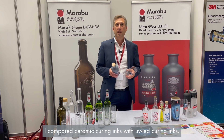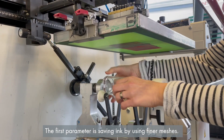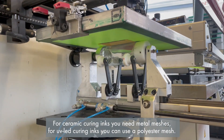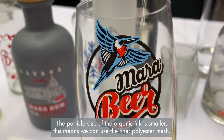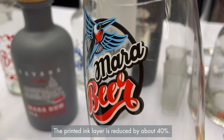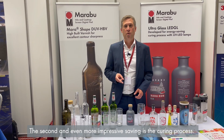I compared ceramic inks with UV LED curing ink. The first parameter is saving ink by using finer mesh. For ceramic ink you need metal mesh, but for UV LED curing inks you can use polyester mesh. The particle size of the organic ink is smaller, meaning we can use finer polyester mesh. The printed ink layer is reduced by about 40%.